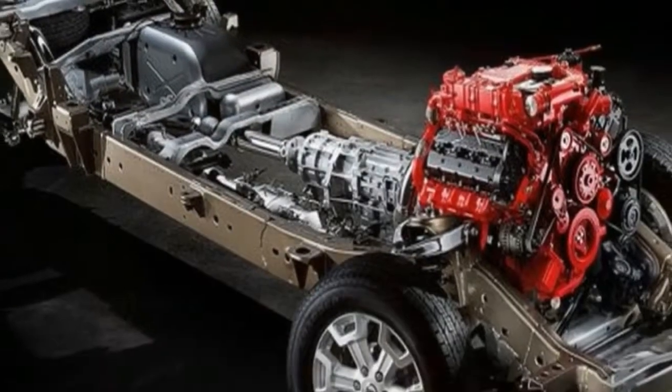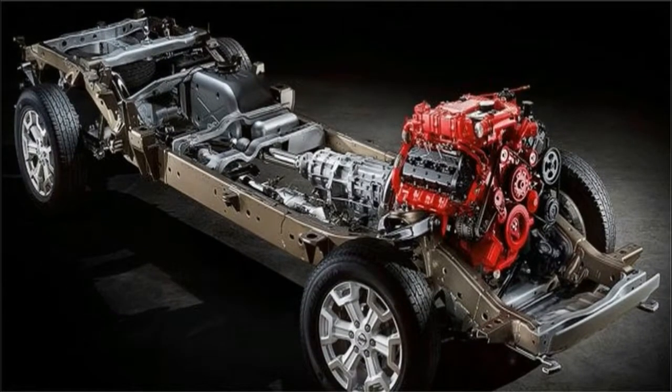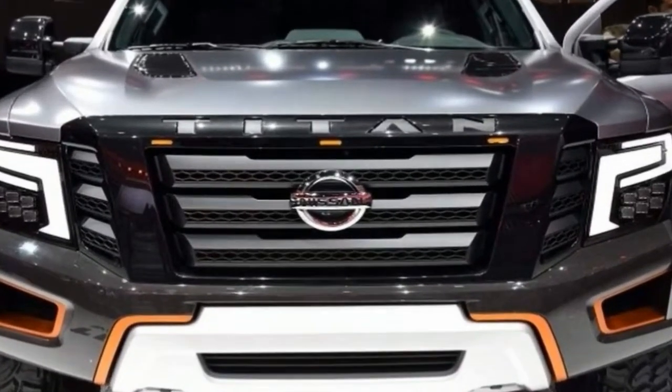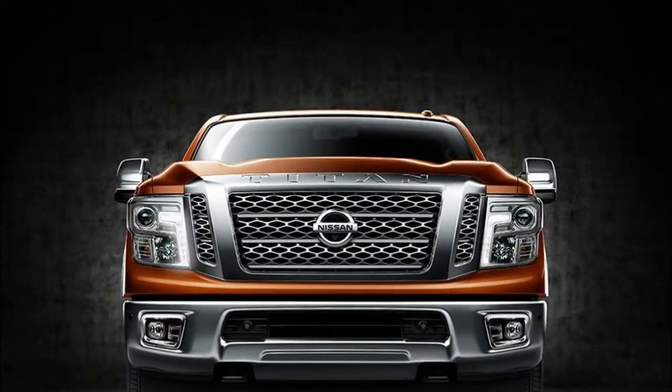The second engine option is a 5.0-liter Cummins turbo diesel V8, paired with a 6-speed automatic and producing 310 horsepower and 555 pound-feet of torque. As the Titan qualifies as a Class 2B truck, Nissan does not have to report Environmental Protection Agency fuel economy.